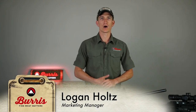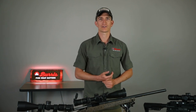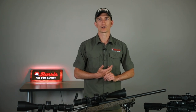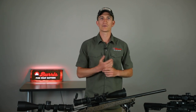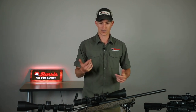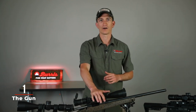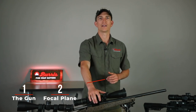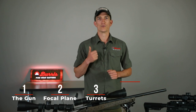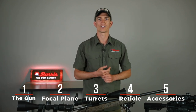Logan here with Burris Optics to tell you all about things to consider when picking out a scope for hunting. In another video specifically on things to consider when picking out a scope for tactical purposes, we will cover all of those bases — you can find the link in the description below. For hunting, the five main things to consider when selecting a scope are: the specific gun and caliber, the focal plane, the type of turrets, the reticle, and possible accessories.